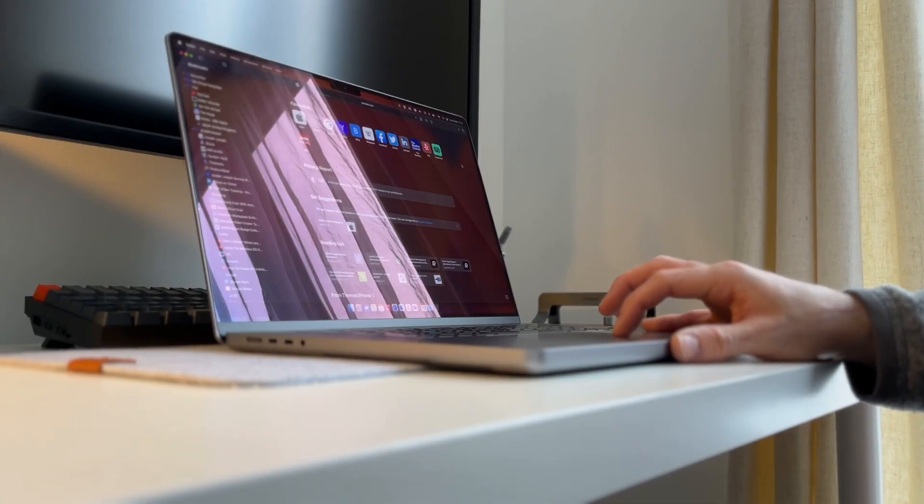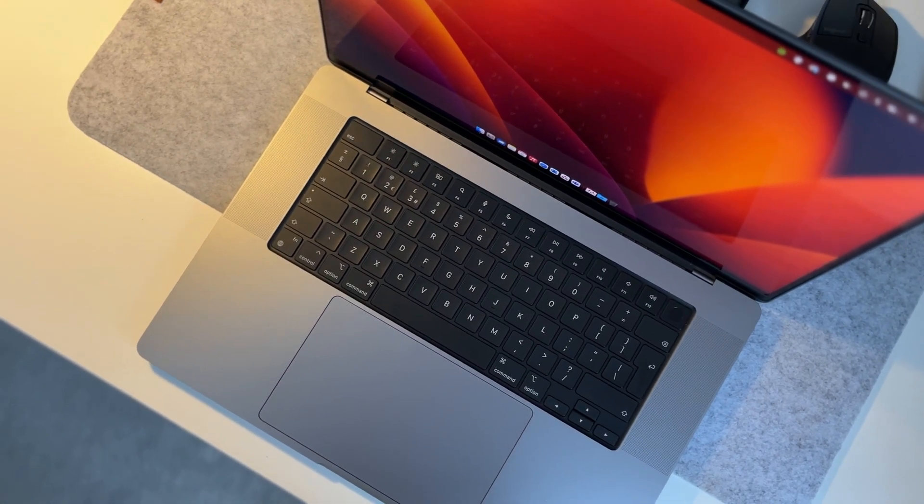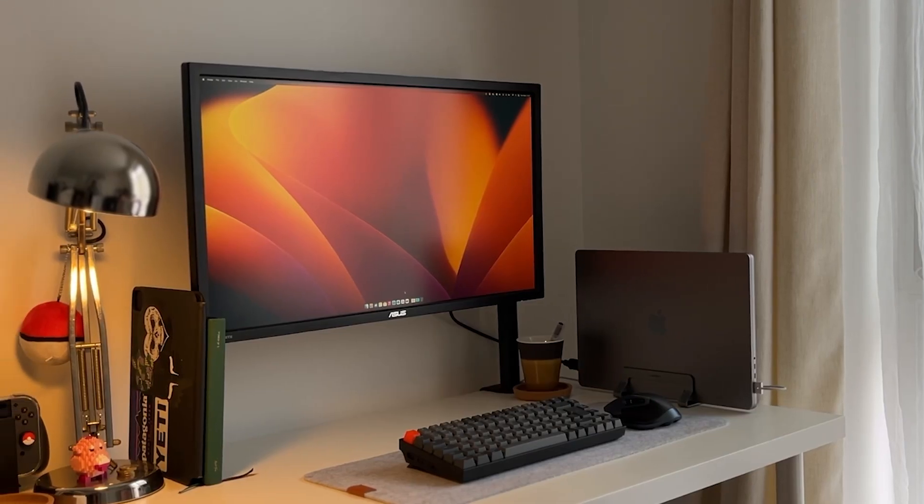Obviously a bigger screen is nicer to edit and watch things from, and it's got a slightly bigger battery. I'll do some Premiere work, some Photoshop work, I'll have YouTube going on the side, I've got my emails and my task manager, and I don't have to charge the battery until maybe six hours later — and some of this work is quite hard on the processors.